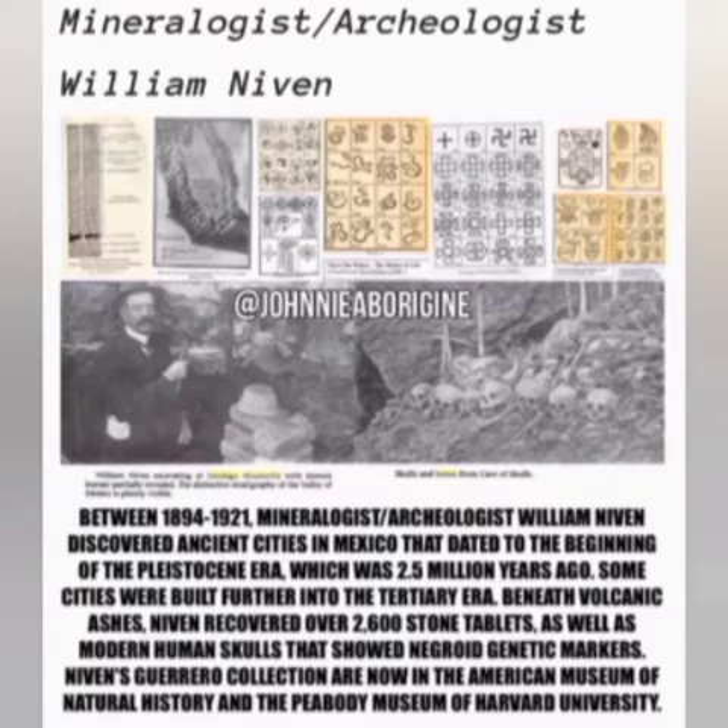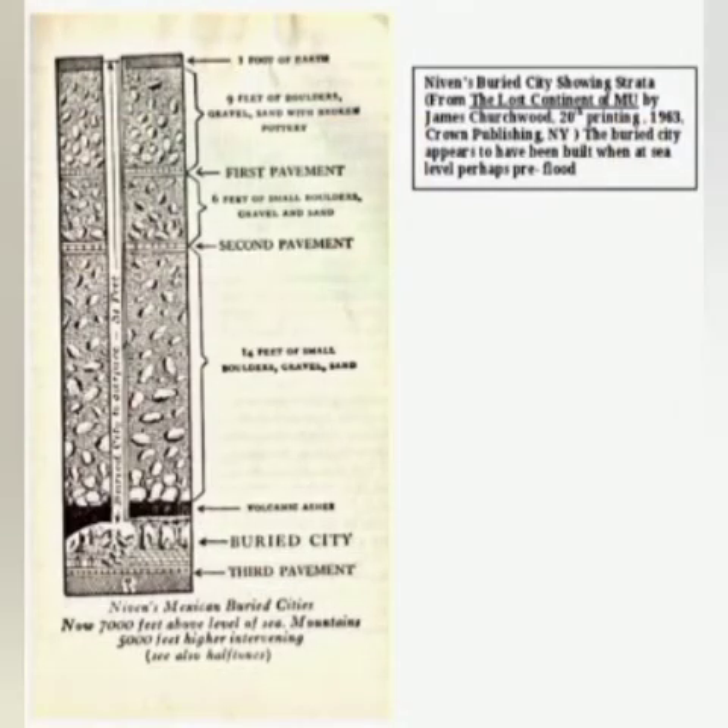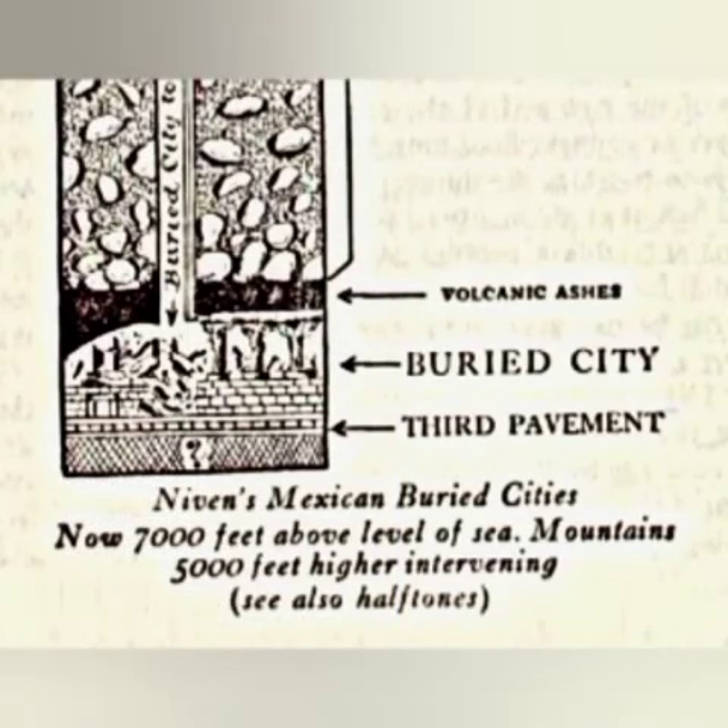I'm not talking about stone carvings and little flints and stones. I'm talking about cities with buildings and artwork in them. He found the home of a goldsmith who sold jewelry.